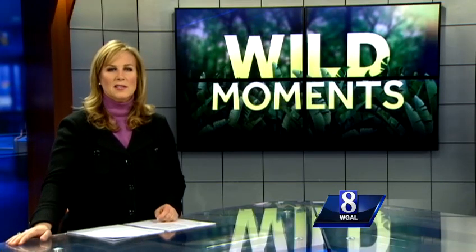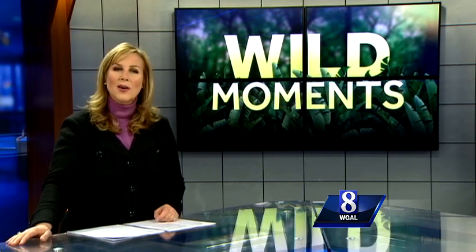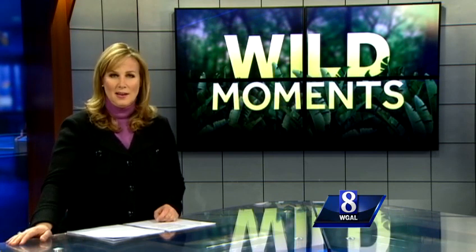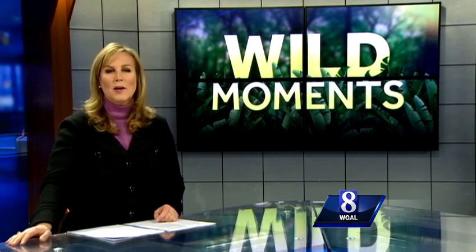Anyone who has a bird feeder is accustomed to feeding gray squirrels throughout the winter as well. But where do chipmunks go when winter closes in? A News 8 viewer asks us, and News 8's naturalist, Jack Hubley, has the answers in tonight's wild moment.